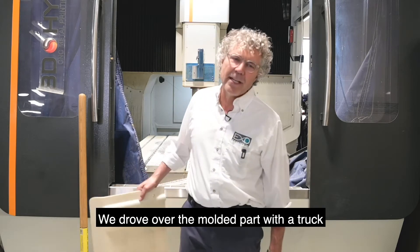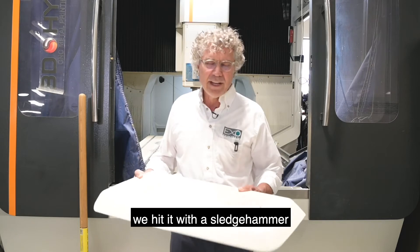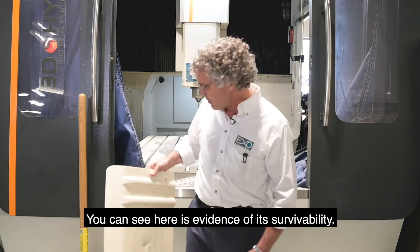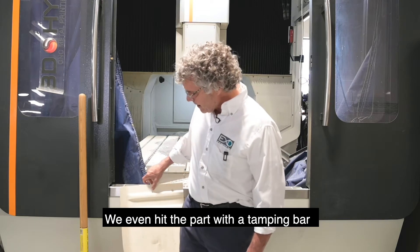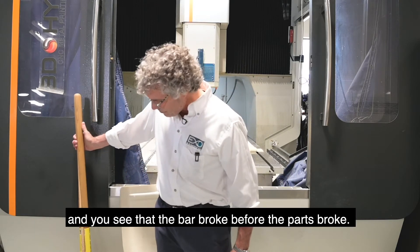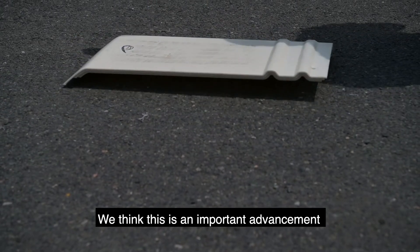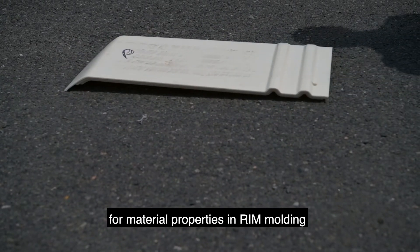We drove over the molded part with a truck. We hit it with a sledgehammer. What you can see here is evidence of its survivability. We even hit the parts with a tamping bar and you see that the bar broke before the parts broke. We think this is an important advancement for material properties in rim molding.